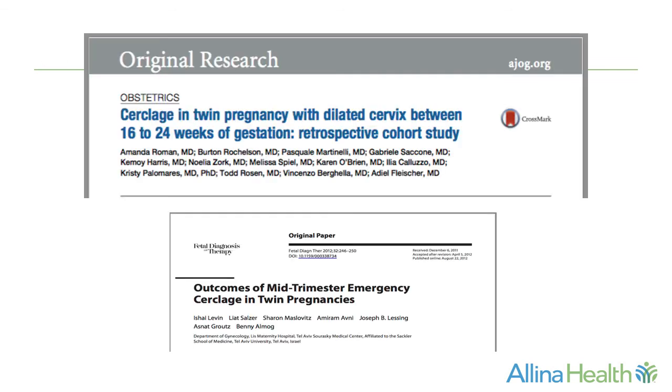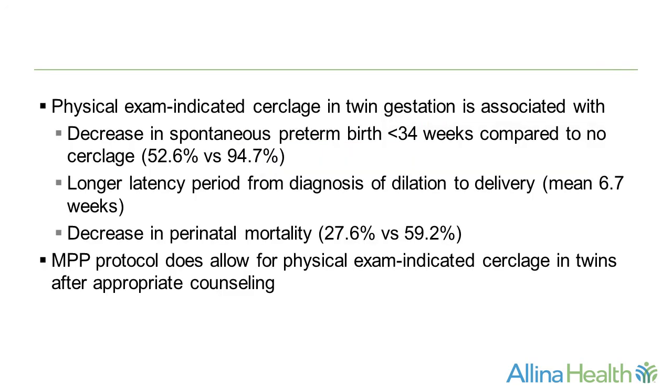Exceptions: there is emerging data suggesting that cerclage may be helpful in certain twin gestations. A physical exam-indicated cerclage in twin gestations is associated with a decrease in spontaneous preterm birth less than 34 weeks compared to no cerclage, a longer latency period from the diagnosis of dilation to delivery, and a concomitant decrease in perinatal mortality. MPP protocols do allow for physical exam-indicated cerclages in twins after appropriate counseling.